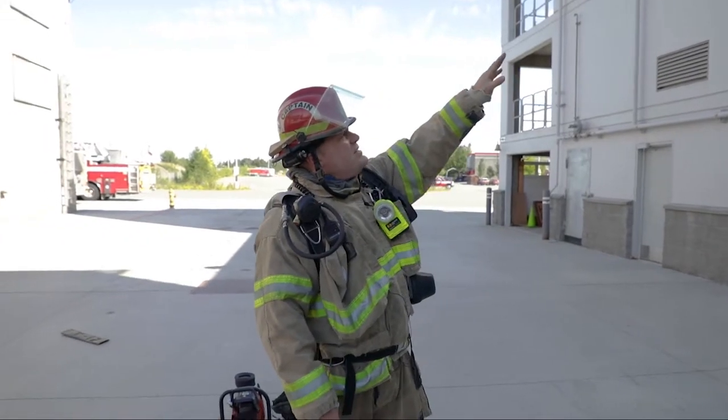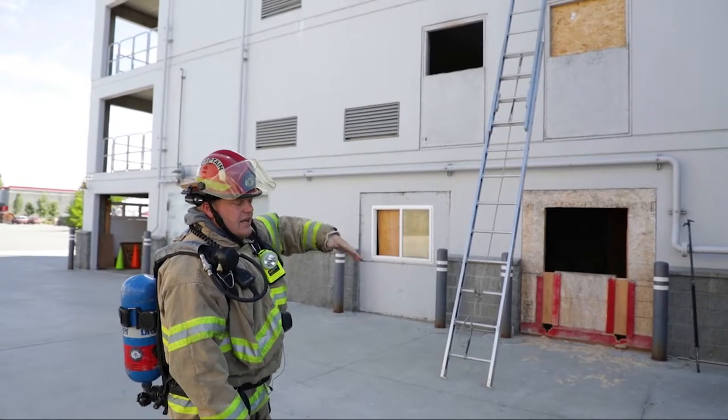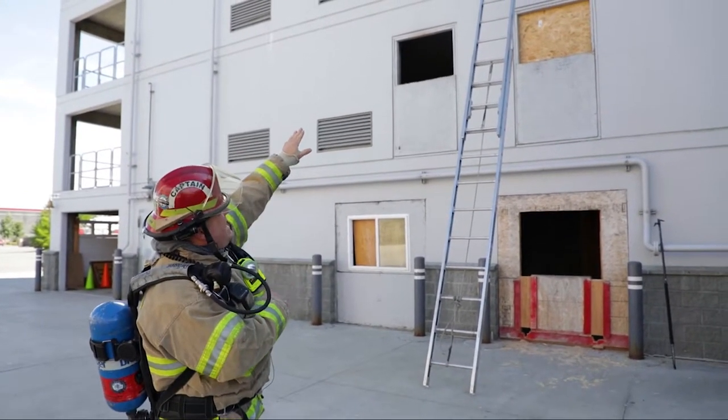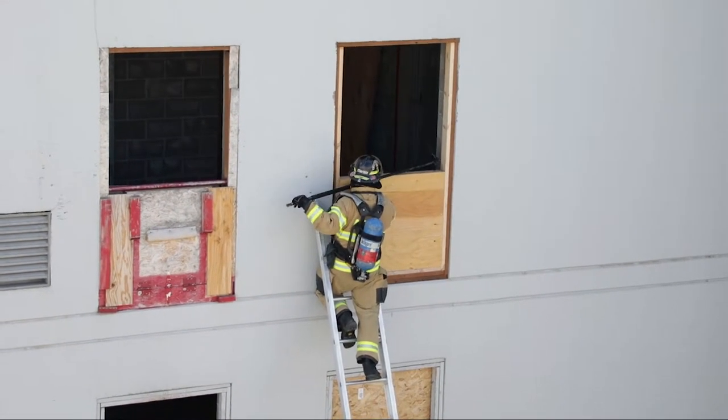So in this case here, we put the ladder up and we split the window. This gives us room to break glass out of the falling glass — it can come down if we set under the normal older position. We set off to the side, 50-50 on the window. Now when we break glass, it drops away from the ladder and your body.